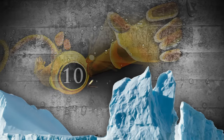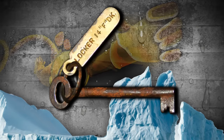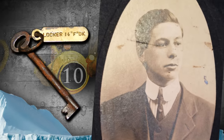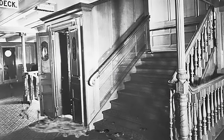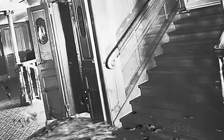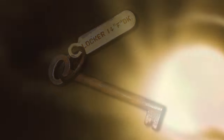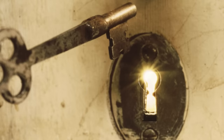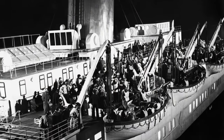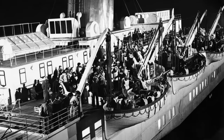At number 10, we have this key that was recovered from the body of Sidney Sedunary, a 25-year-old Englishman and third-class steward on the Titanic. When more life jackets were needed, Sidney heroically ventured deep into Titanic's F deck, which was already flooded with brutally frigid water, and used this exact key to unlock a locker where many of the life jackets were stored. Without a doubt, this selfless act of retrieving life jackets ensured more lives would be saved.